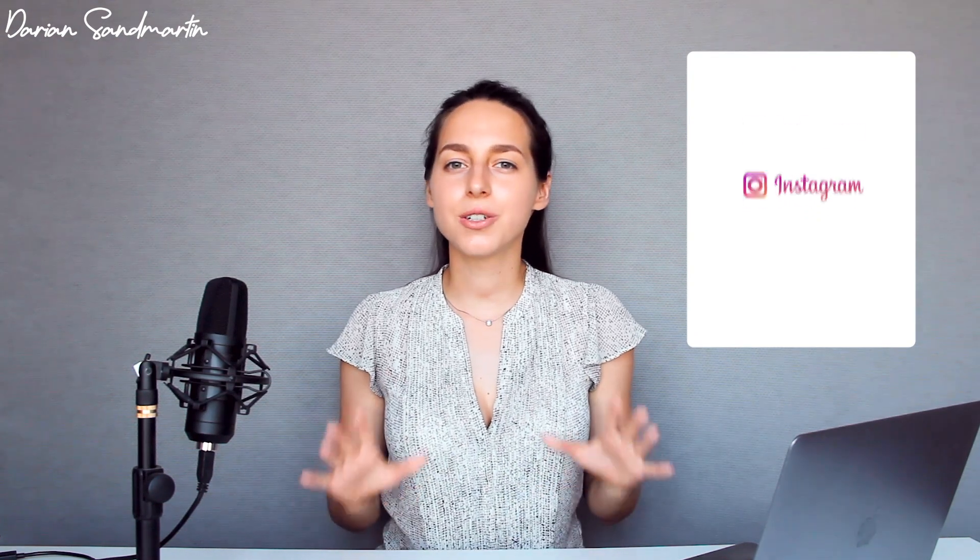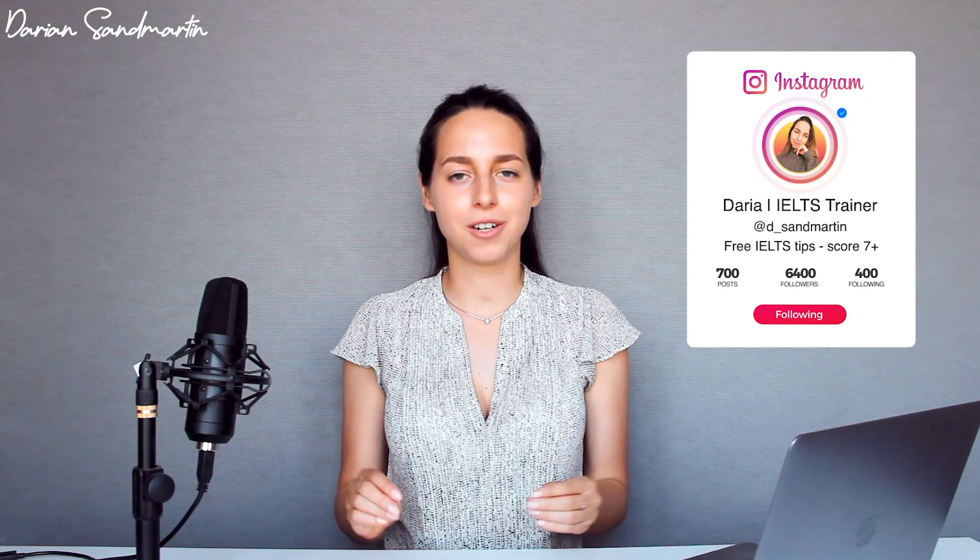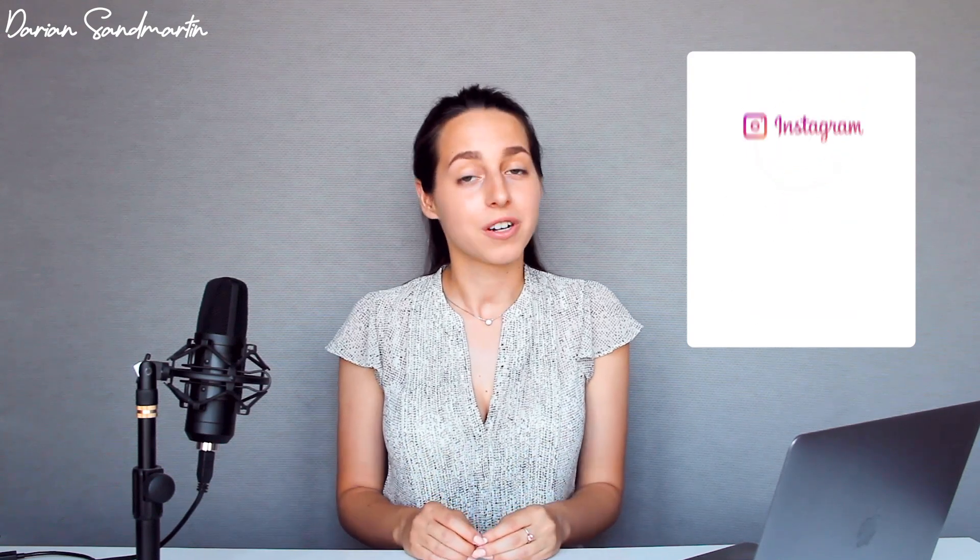Hello, my name is Darian San Martin and welcome back to my channel. We are all in the same boat learning English — some of us do that to take a language test like IELTS or TOEFL, others just learn English for themselves. But regardless of your language goal, in this journey it is vital to learn new words.